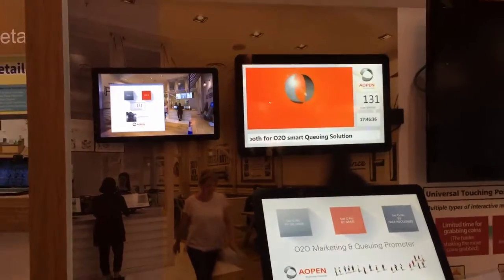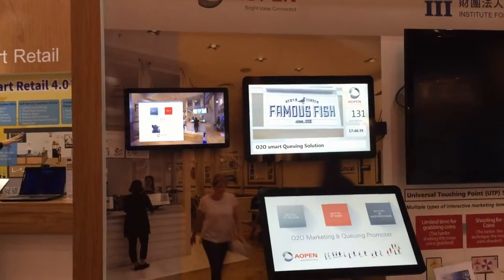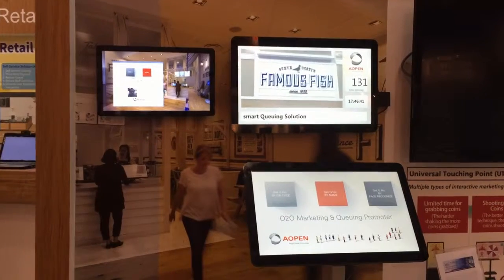This is the instant queueing status update. The solution we are trying to provide is making the queueing system paper-free — a digital solution for the retail market.